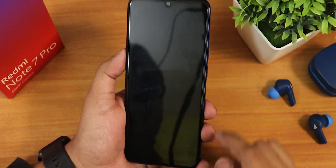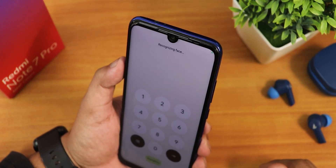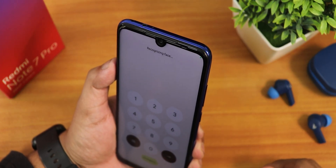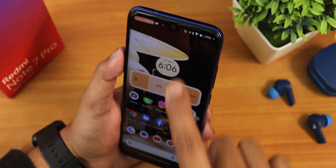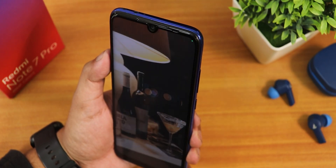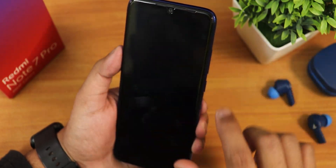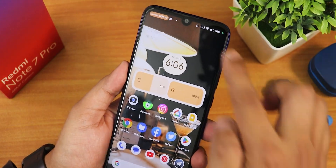Let me show the face unlock first — double tap to wake is working fine. Swiping up shows 'recognizing face.' It was initially stuck because I had a wire in front of my face. After trying again, the face unlock is working fine. For the fingerprint scanner, if I just tap it, it unlocks immediately.